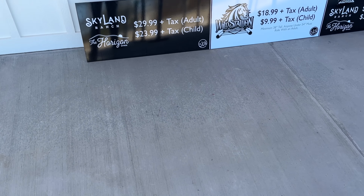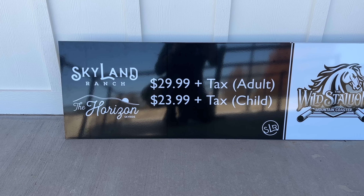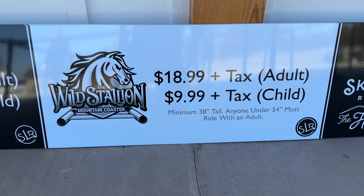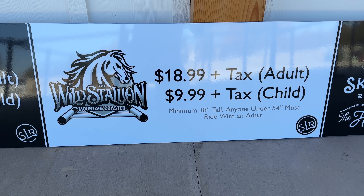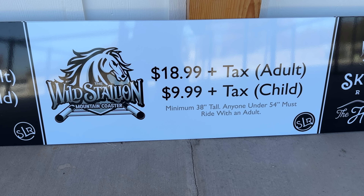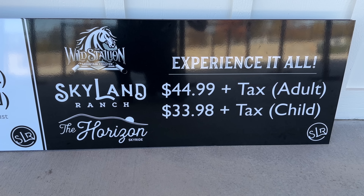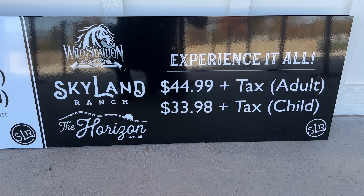I did want to show you the ticket prices. For just the Skyland Ranch it's going to be $30 plus tax, and for kids $24 plus tax. This is what we're going to do today — the Wild Stallion mountain coaster is going to be $19 plus tax, and for kids it's $10 plus tax. There's also a minimum height requirement, and if you're under 54 inches you must ride with an adult. If you want to ride the Wild Stallion and go up top to Skyland Ranch, that combo is $45 plus tax, or $34 plus tax for children.